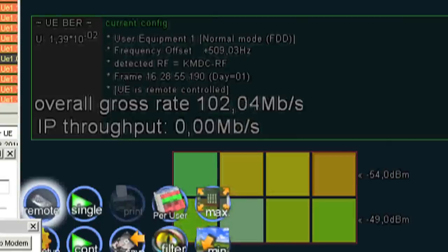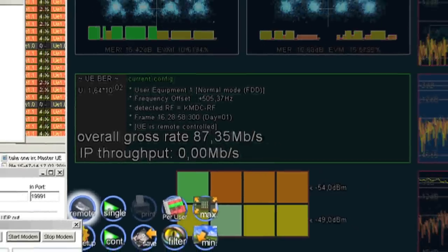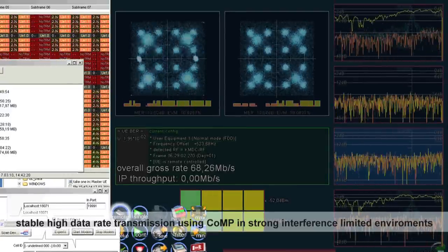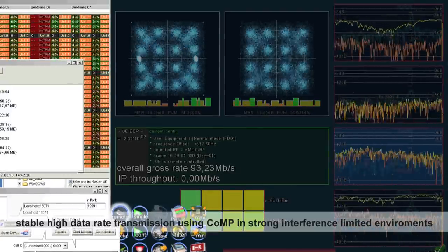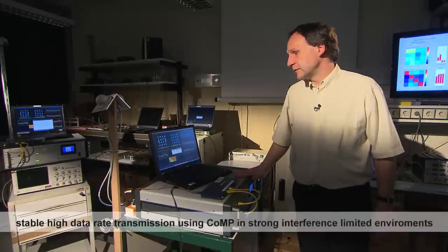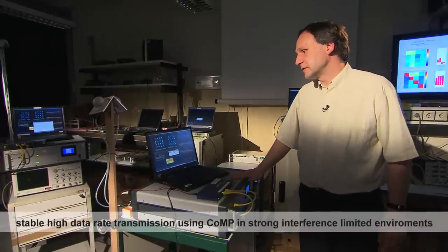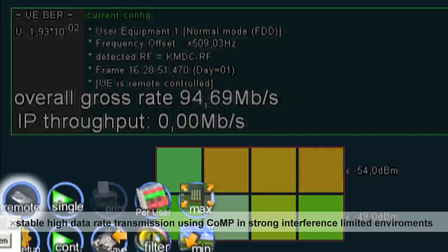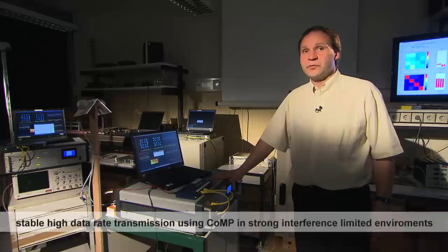This comes because we have interference reduction between both cells, and this works now also pretty well over the air. If I shift the terminal over the same distance like before, you can see that the data rate may vary but there is no more outage.